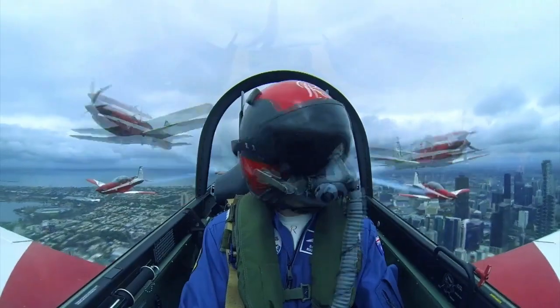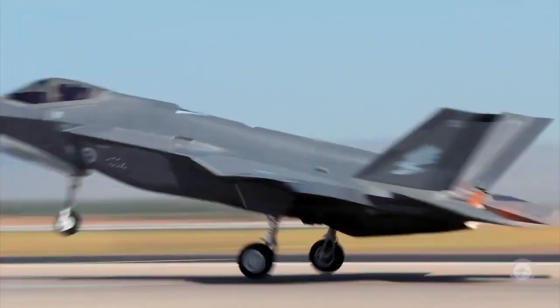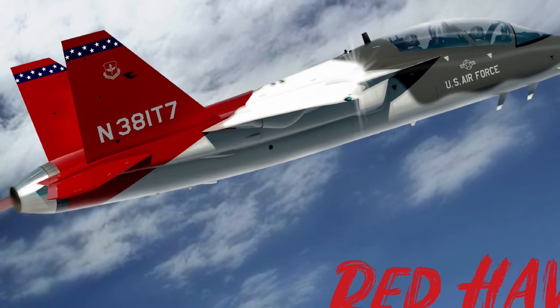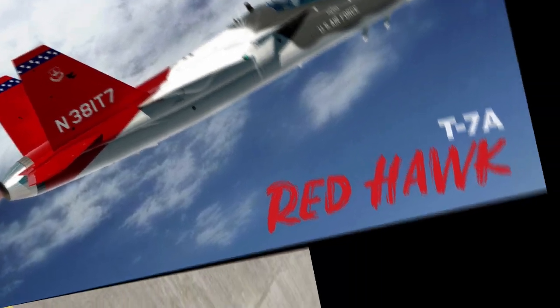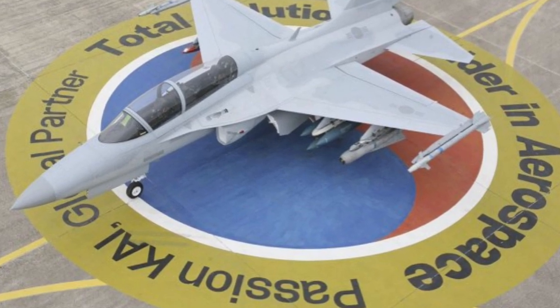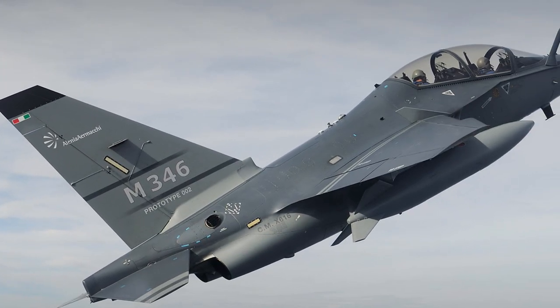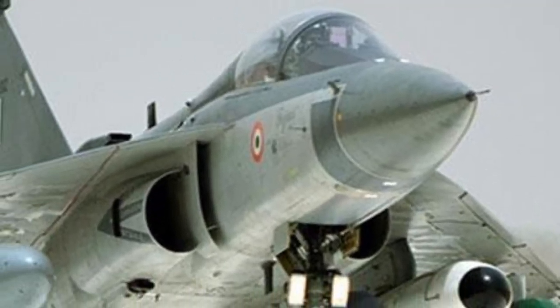A secondary role is to support the ADF either as a friendly or adverse force. The contenders for this RFI are the Boeing T-7A Red Hawk platform, currently under development for the US Air Force; KAI, which has proposed a solution based on the T-50 Golden Eagle platform; Leonardo, with a solution based on its M-346 Master Advanced Trainer LIFT aircraft; and India's HAL LIFT.